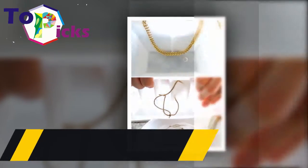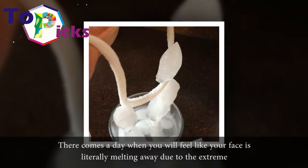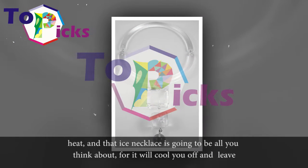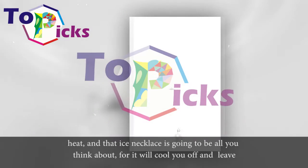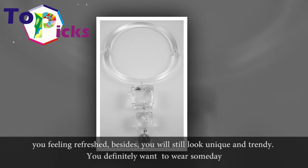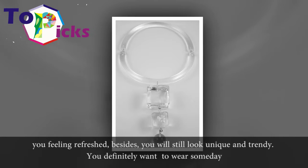Ice Necklace. There comes a day when you will feel like your face is literally melting away due to the extreme heat, and that ice necklace is going to be all you think about, for it will cool you off and leave you feeling refreshed. Besides, you will still look unique and trendy. You definitely want to wear one someday.